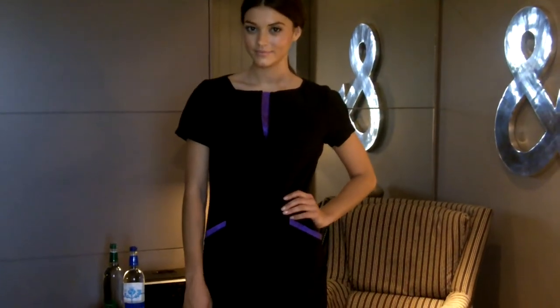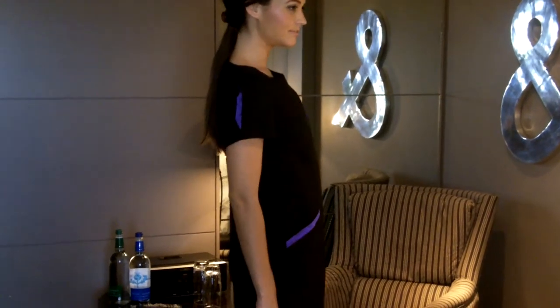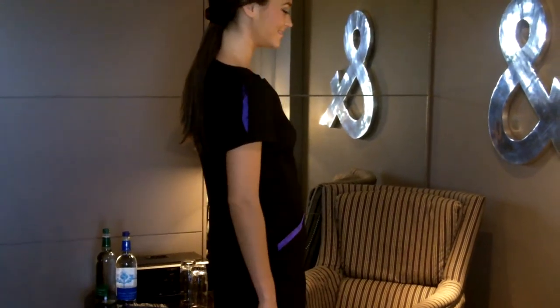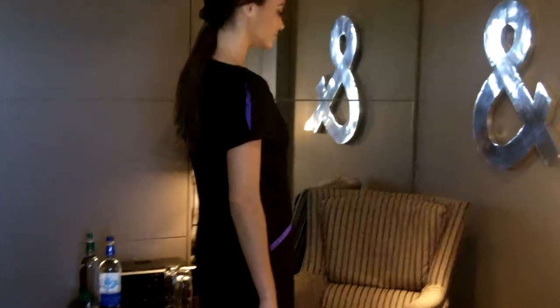Nicola is wearing a dress manufactured by a new supplier that we have in London. It has satin contrast trims on the pockets and on the box pleat on the neck. It also has a little satin box pleat contrast on the sleeve, as well as in the back.